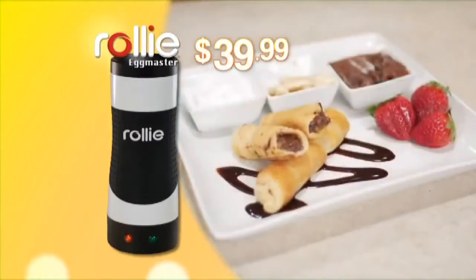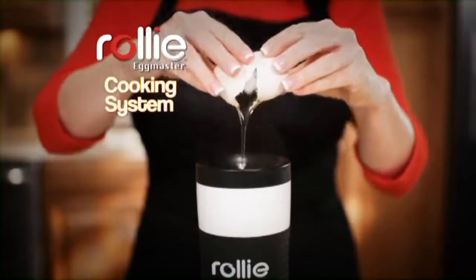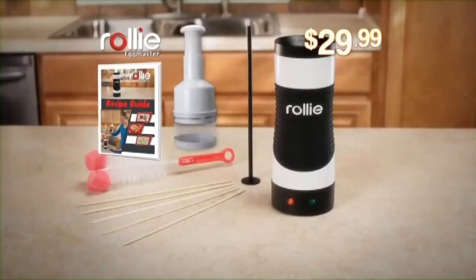But hang on — be one of the first callers and we'll take $10 off the price. You get the complete Rolly Egg Master cooking system, plus the Recipe Guide and the Rolly Chop — an incredible value, all for just $29.99. Call or log on now.